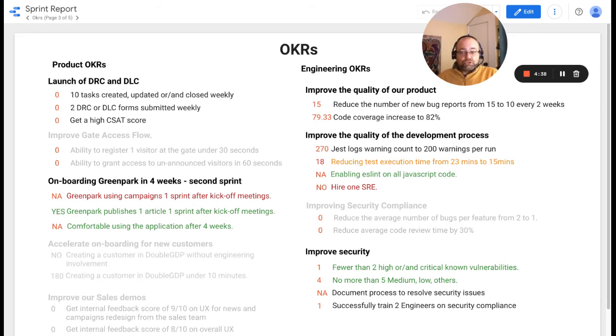We will be resolving the campaign permission issue, but for this OKR key result, we cannot say we completed it one sprint after kickoff. We've completed enabling ESLint on our JavaScript code, and we reduced the test execution time from 23 minutes down to 18. Our goal is 15 minutes, so we are on track. In terms of improving security around the application, we now have fewer than two critical vulnerabilities, as well as no more than five medium, low, and other vulnerabilities. Our total vulnerability count is five: one critical and four medium and lower, with the critical one occurring just this sprint.